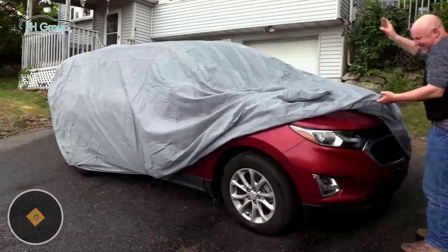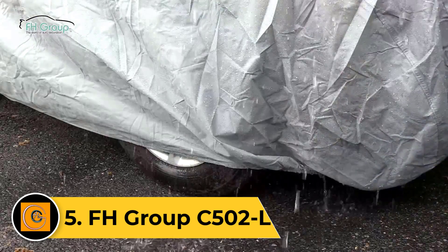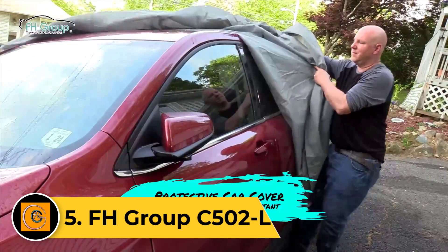Elevate your vehicle's preservation with the Car Covers.com Platinum Shield, a superior blend of style and uncompromising protection. Number five: FH Group C502L. The FH Group C502L exemplifies automotive elegance and comfort, setting a new standard for premium seat covers.